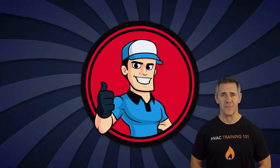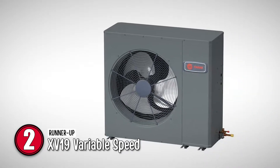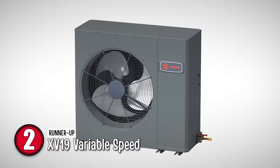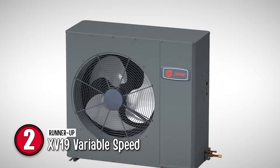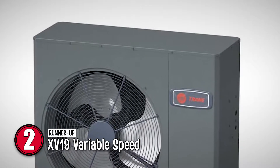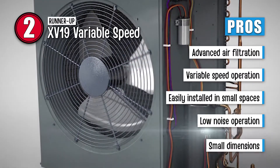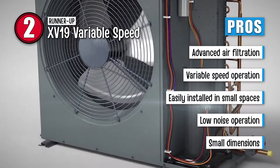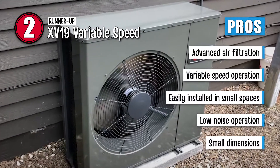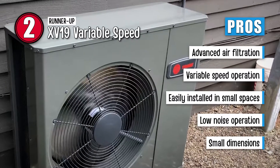Next, we have the runner-up, the XV19 variable speed. Compact with small dimensions, it's designed to be installed in small spaces. It can be easily adjusted in city apartments, condos, or zero lot lines. It's the quietest heat pump ever produced, designed to fulfill the low sound requirements placed in some major cities. Its pros are: it offers advanced air filtration, it features variable speed operation, it can be easily installed in small spaces, it hardly makes any noise while operating, and the small dimensions don't demand a lot of space.